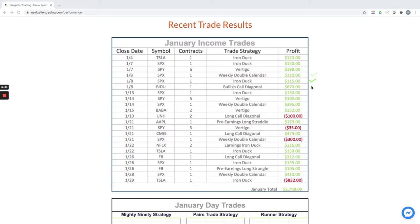We've been mixing in some bullish call diagonals. This one in Baidu was good for $670. Another iron duck for $150, vertigo for $100, weekly double calendar for $395, another vertigo for $152. We did do one long call diagonal in UNH — that one did not work out. Took a $100 loss on that one.